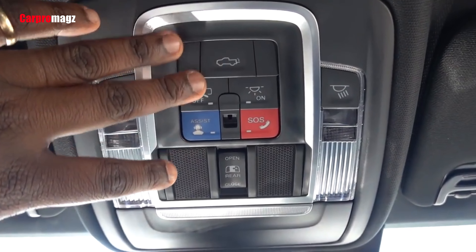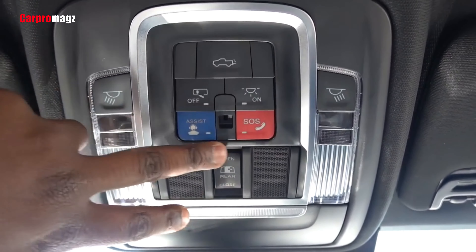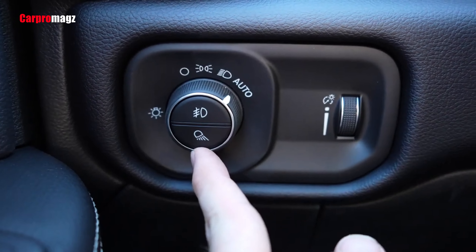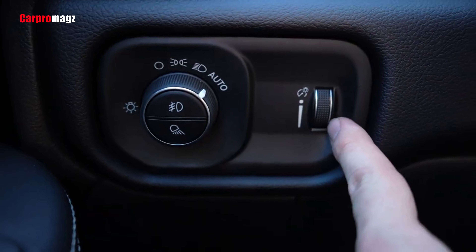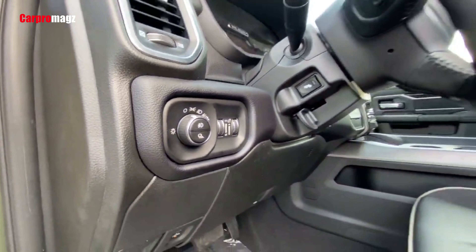Enjoy updated full-color 3D graphics displayed on the available off-road pages. This helpful feature illuminates data right before your eyes, eliminating the need to look up from the road or exit the cabin. With the new air filtration system, protect yourself and your passengers — it comes standard on Ram heavy-duty trucks.